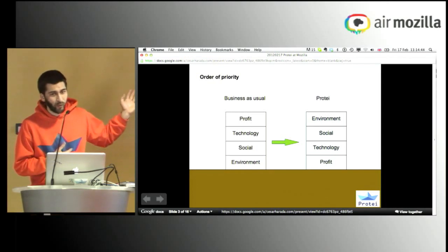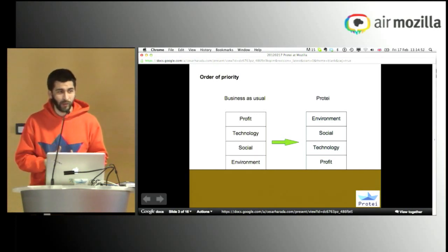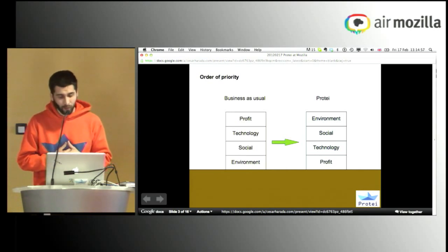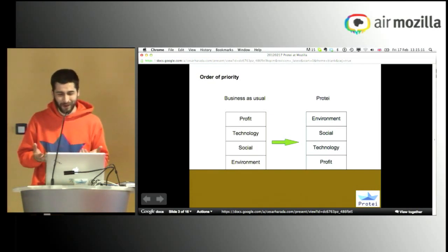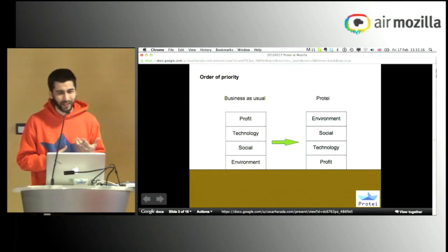Usually when you develop technology in a normal company, they think of profit as the main focus. Technology is what you use to make profit, and the people are used as human resources more than people. The environment is something you can add as a label to increase your price tag — you could make your technology more expensive if you say it's green. But the world doesn't work like this. Everybody knows that if you don't have the environment, you don't have a society, you don't have technology, you don't have money.